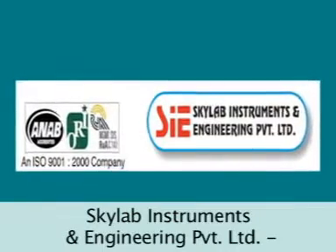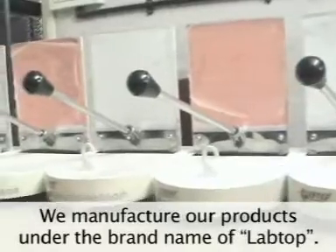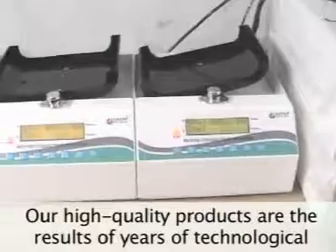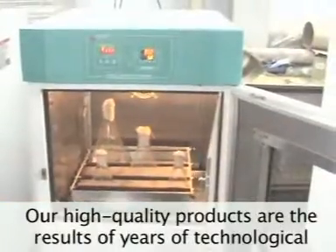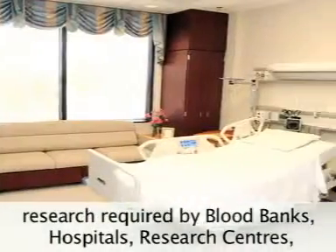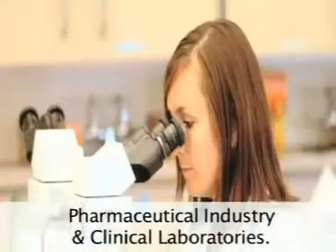Skylab Instruments and Engineering Private Limited manufactures products under the brand name of Laptop. Our high-quality products are the results of years of technological research required by blood banks, hospitals, research centers, pharmaceutical industry and clinical laboratories.